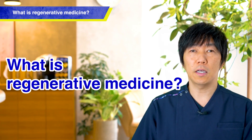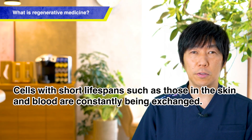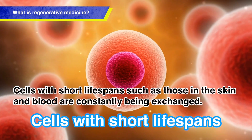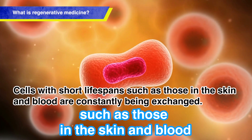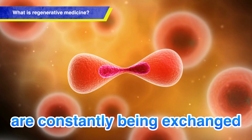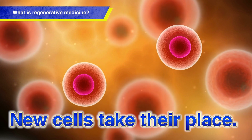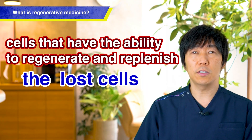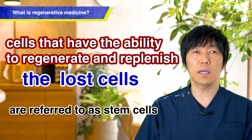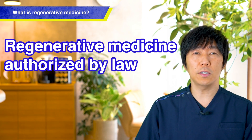Stem cells often arise in discussions about regenerative medicine. Inside our bodies, cells like skin and blood cells with a short lifespan are constantly being replaced. Even when cells die when their lifespan is over, new cells fill that in to regenerate and replenish the lost cells. Cells that possess this ability are referred to as stem cells, and currently, this can be conducted under the laws in Japan.